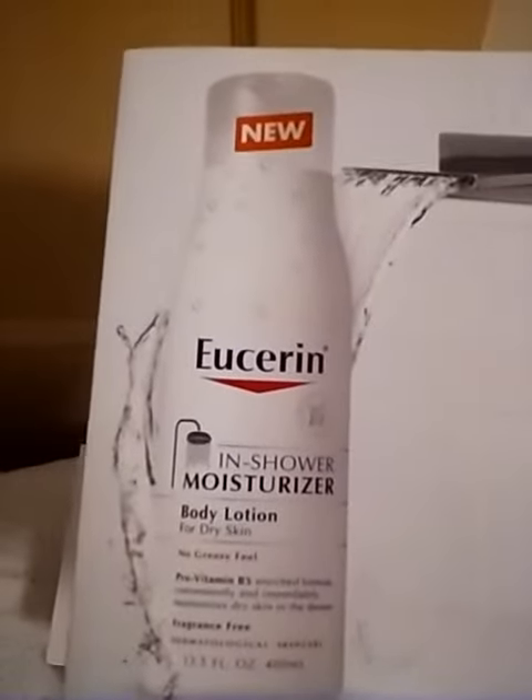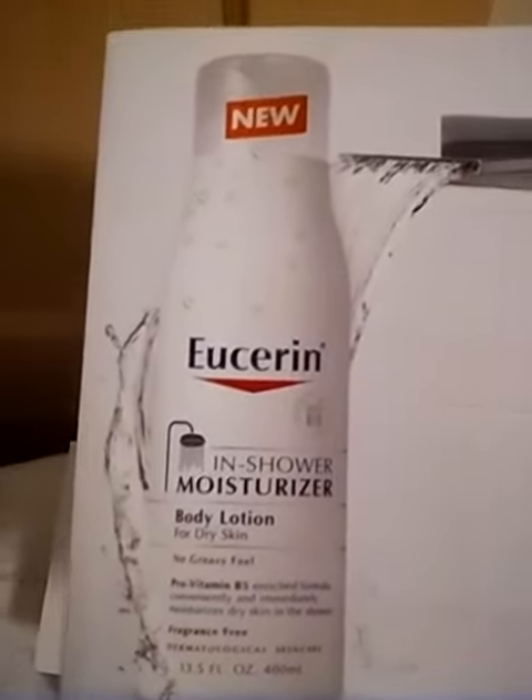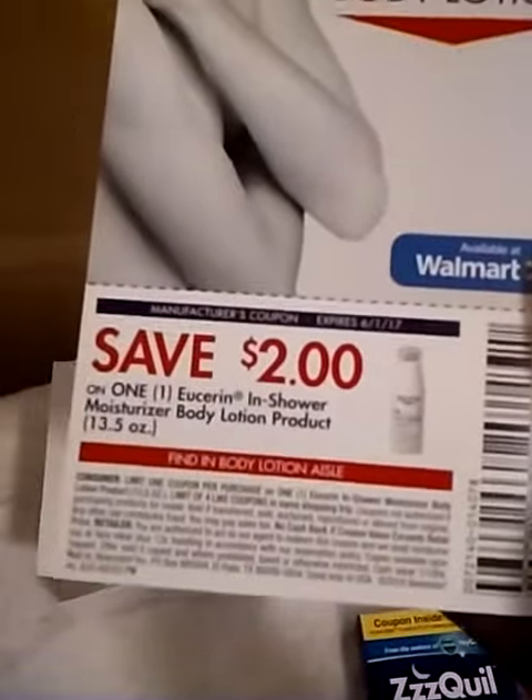I received this Eucerin sample — it's for the new shower moisturizer. I'm doing this on my camera phone because my other camera is not working. There's a $2 coupon for me to try it, and here's the sample.